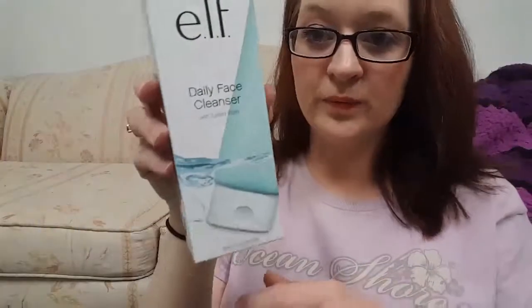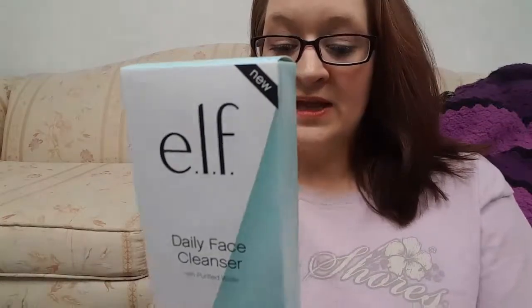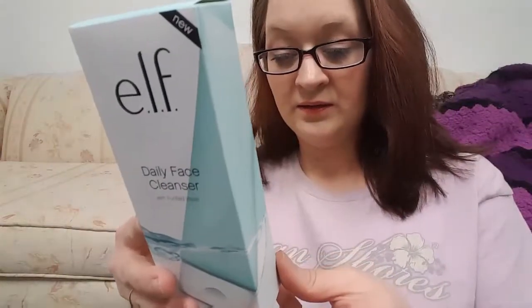The first thing I have is from ELF — I just got this one today. This is the ELF daily face cleanser with purified water, no parabens, no sulfates, no phthalates. ELF is cruelty free, which is a plus in my book. I try to stay as cruelty free as possible with everything I use, and I stay tuned to the Cruelty Free Kitty blog to stay up to date on what is and isn't cruelty free.